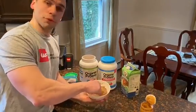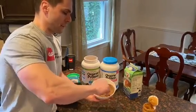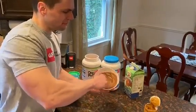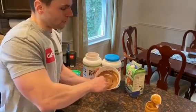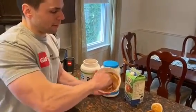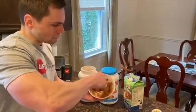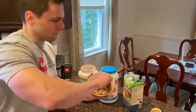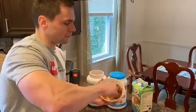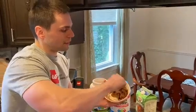And then I'm just going to simply stir it up with a spoon. It'll take about 30 seconds or so of stirring, but as you can see, it's getting a nice little thick consistency. The more you stir, the thicker it'll get. After about 30 seconds, you'll get a really good consistency.